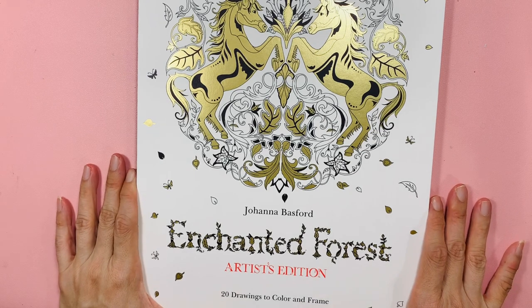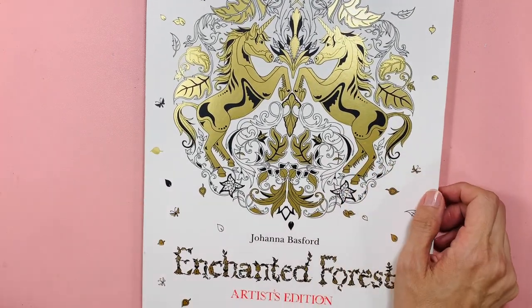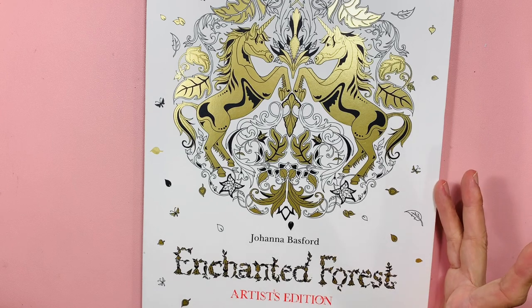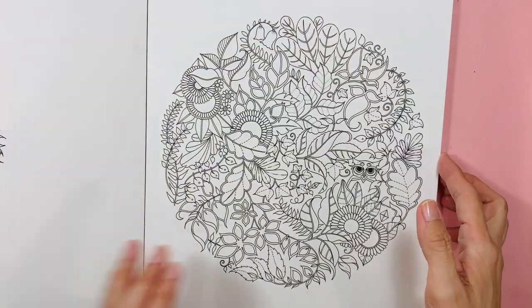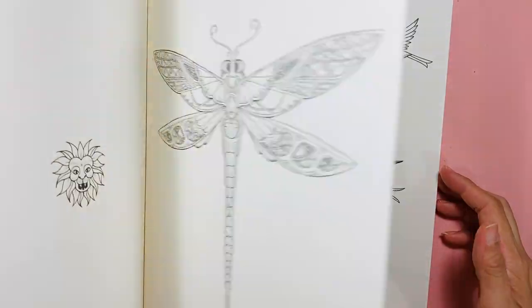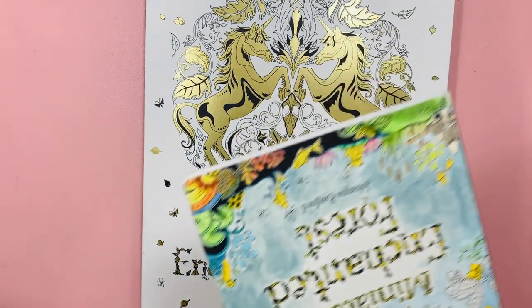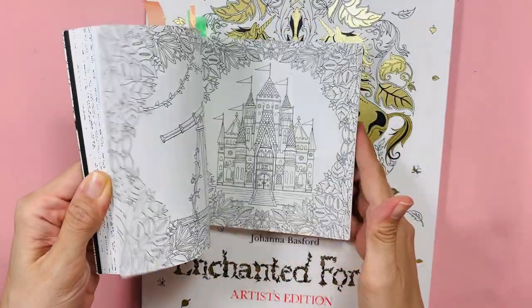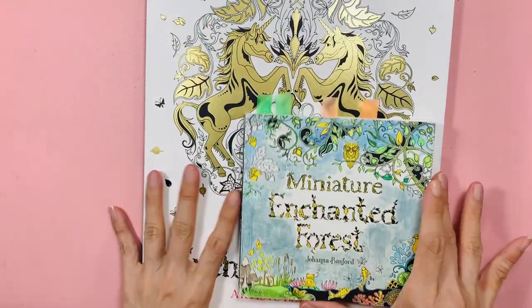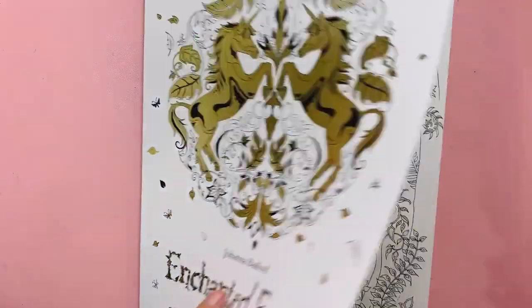This is Johanna Basford's Enchanted Forest artist edition. I didn't buy it at full price, but now there are lots of discounted copies, so I grabbed one. I also have a miniature version. The pictures are nearly the same and I got it at a really discounted price.